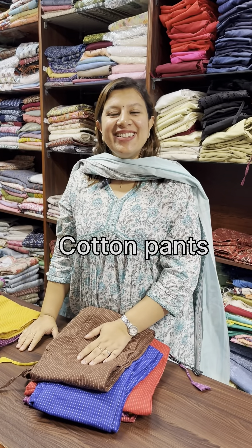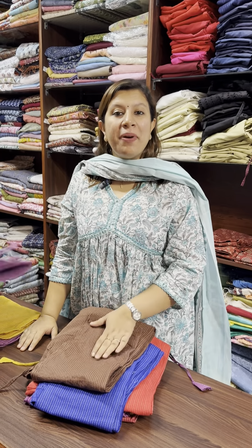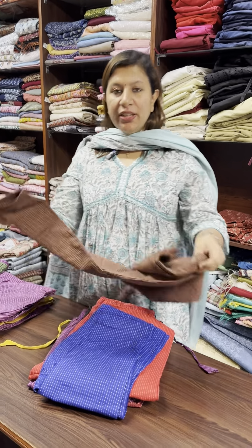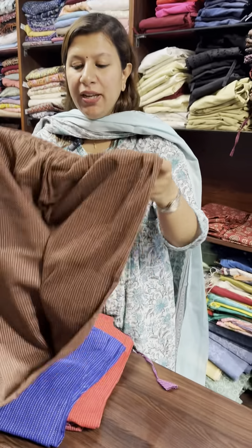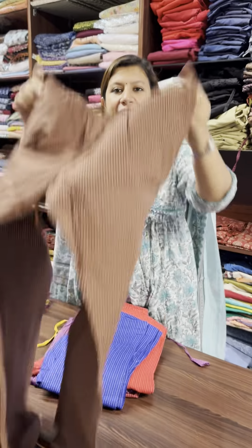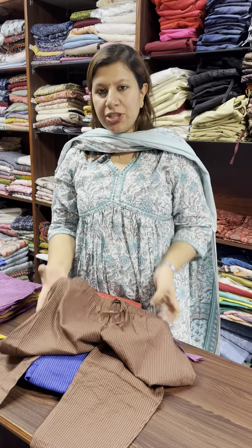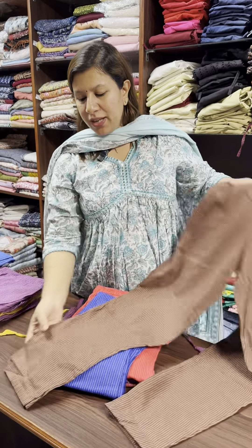Hi, I have a collection of Kanta Cotton Pants. This is a pre-sized pant. It is elastic to the front and back. There is a pocket on both sides. Straight pant.